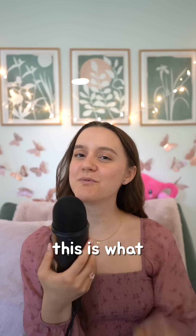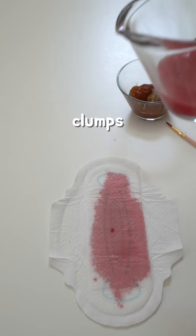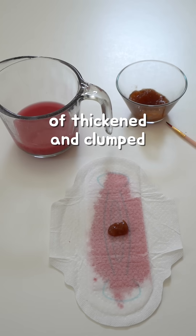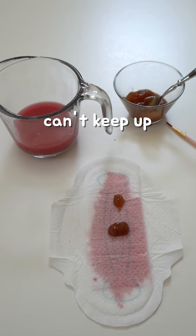Are period clots normal? This is what you need to know. Period blood clots are basically small jelly-like clumps of thickened and clumped menstrual blood. They form when your flow is heavy and your body's natural anticoagulants can't keep up.